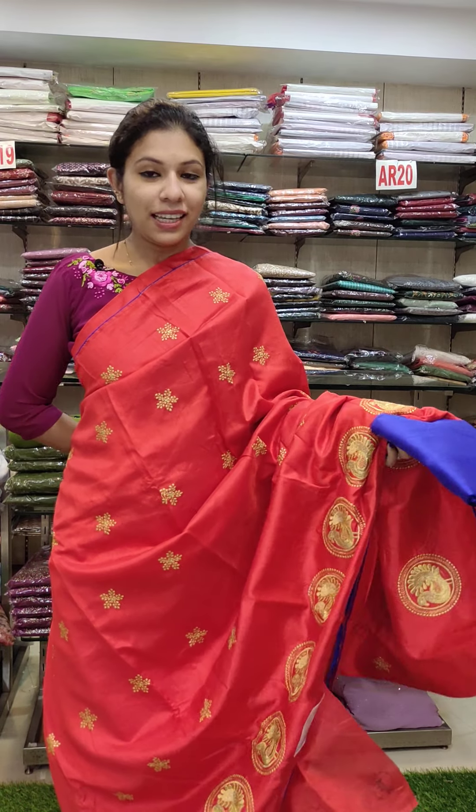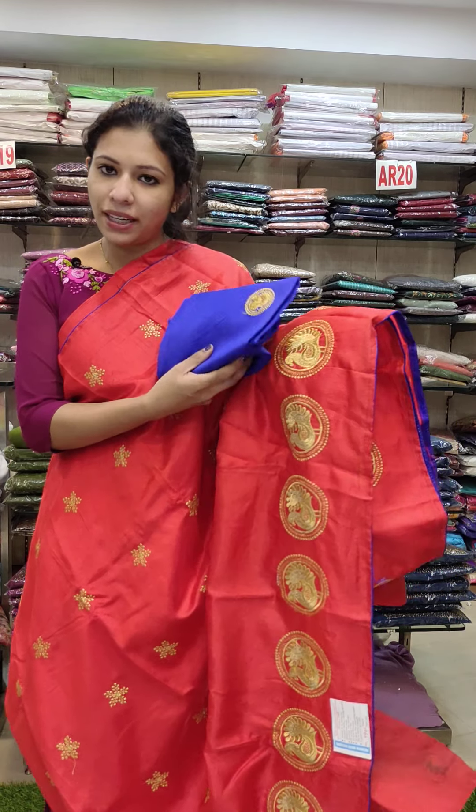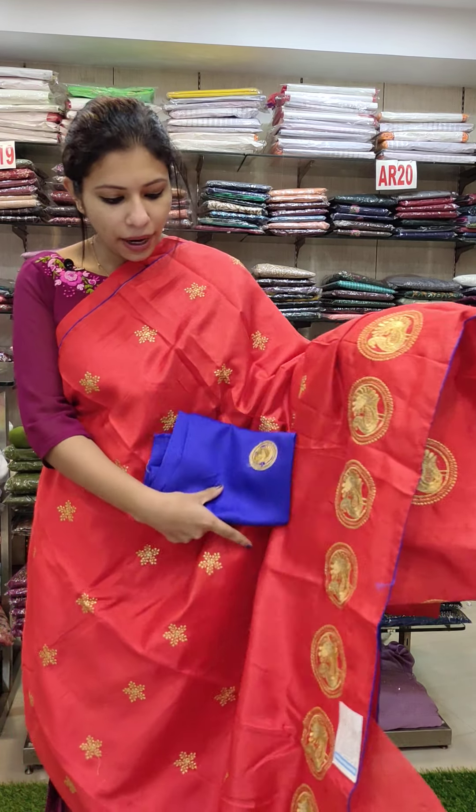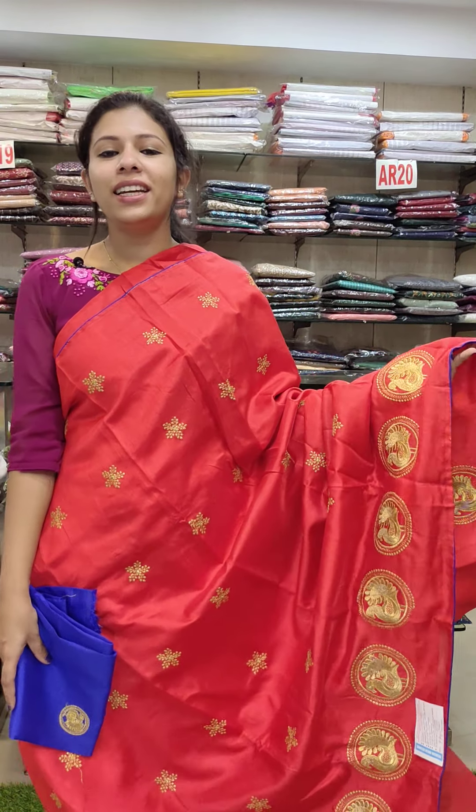First, it's Sanna silk fabric. Beautiful red with royal blue combination. It's a gold shade. It's a peacock design — the body is full. It's a small portion. Offer rate is 590.